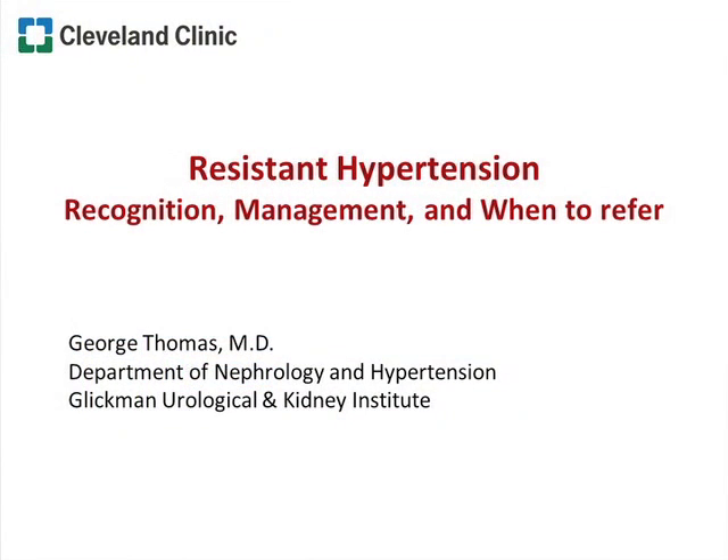For the next 25 minutes or so, what I'll try to focus on is resistant hypertension — recognition, management, and when to refer. This is a huge topic, and I'm trying to focus from the perspective of the primary care physician.